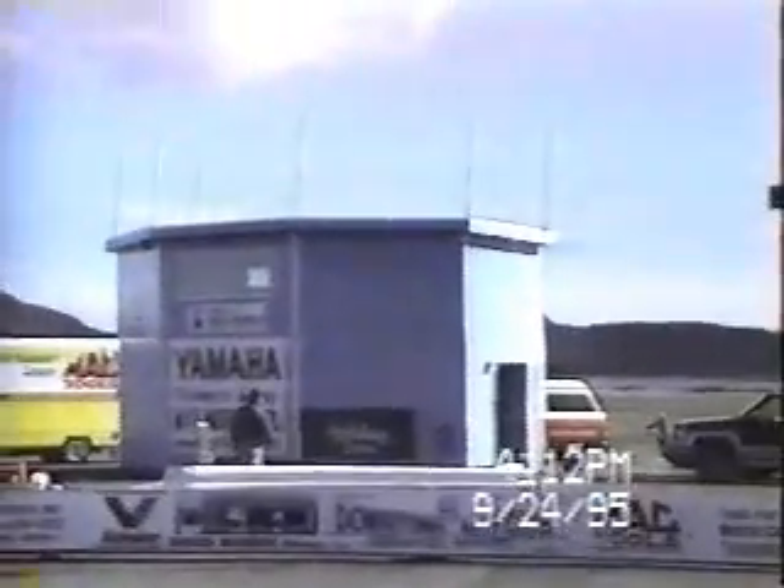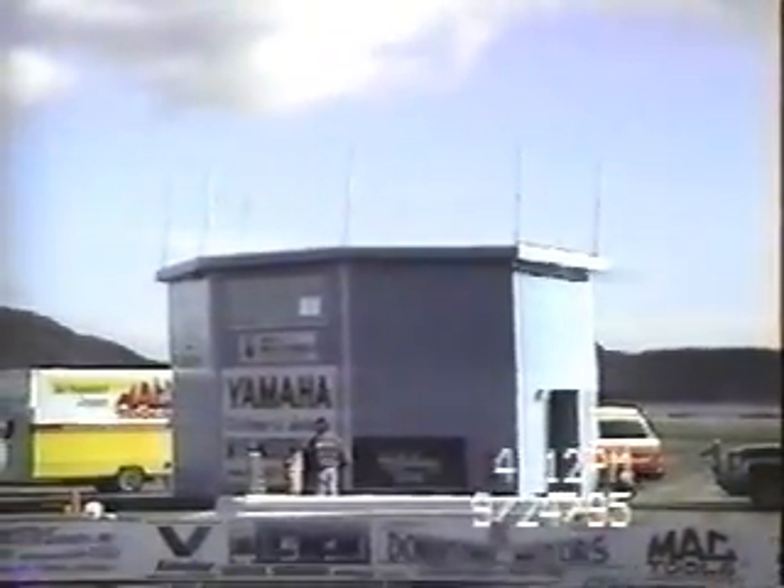3.8 seconds starting line advantage. And the winner was car number 36 with an ET of 15.04 and a speed of 94.3 miles per hour. Frank in the right lane at an ET of 11.35 and a speed of 122.5 miles per hour.